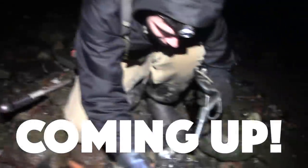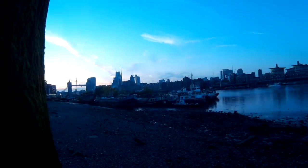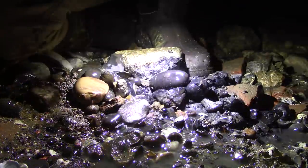Alright mud lovers, here we are going on the Thames foreshore mud larking with some special guests today. We've got Nuggin Noggin all the way from America. Let's go get some luck in the muck! So here we are in the darkest depth of a London alleyway leading to the Thames. Head torches are on because it's dark, too much shine — it's gonna be tricky filming but we'll give it a go. It's cold out here!